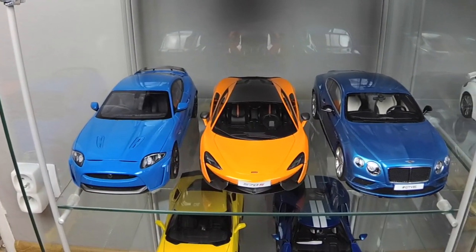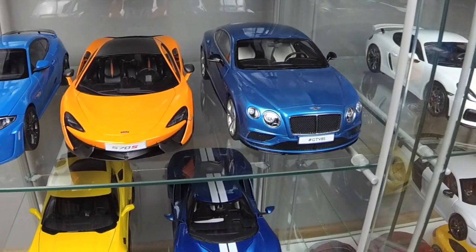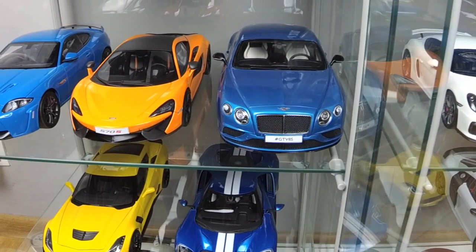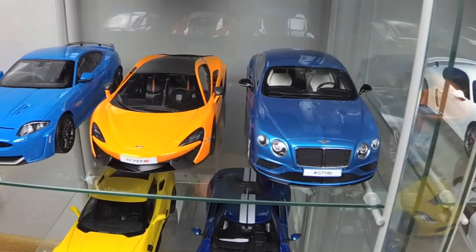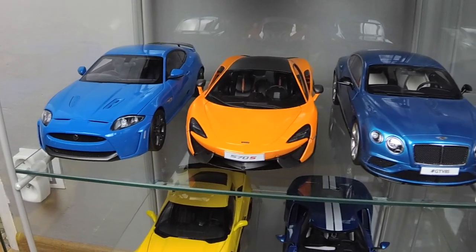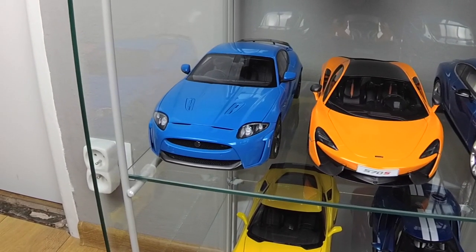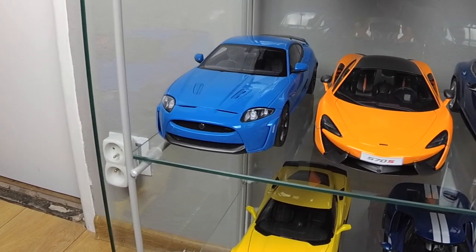Here are some British cars. Let's start with Bentley GT V8 Continental by GT Spirit — this color is a Special Edition. Next one is McLaren 570S by Top Speed Models. And last one is Jaguar XK-RS by AutoArt in French Racing Blue.